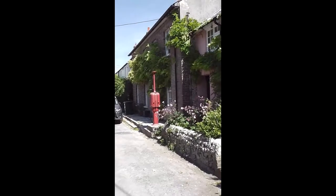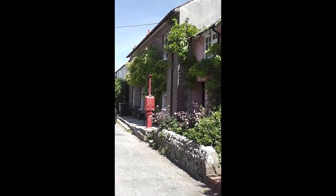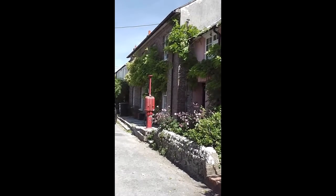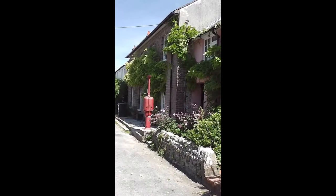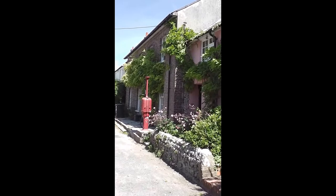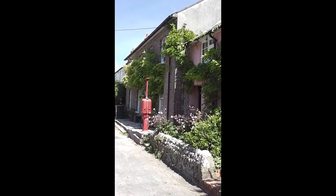We reckon this petrol pump is about 1920 and it's in the original position, because on the side of the house at the top of that wisteria you can see the original breather pipe. On the internet we'll probably find out whether it's Shell or something like that, because there might be an old photo of it with the painting on it, but it's obviously not in working order now.